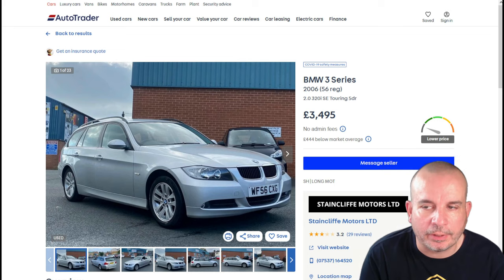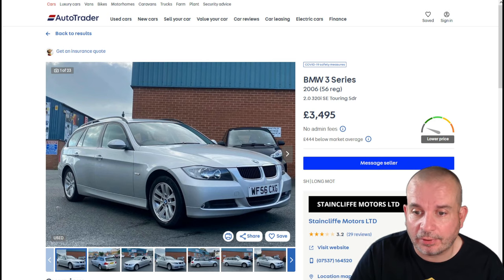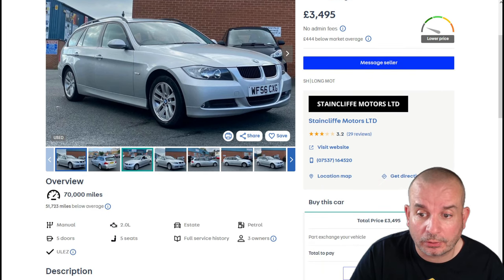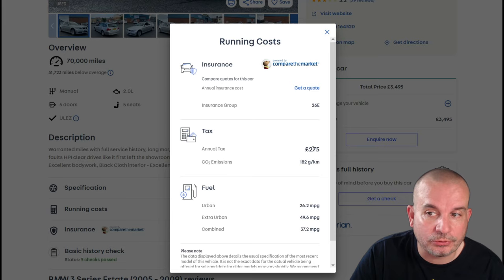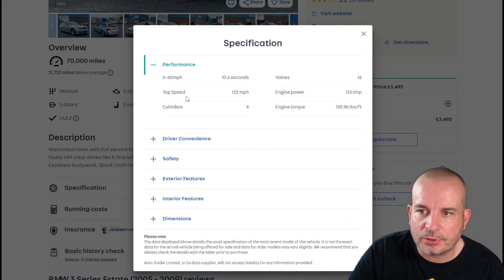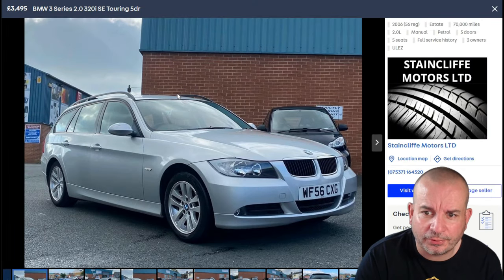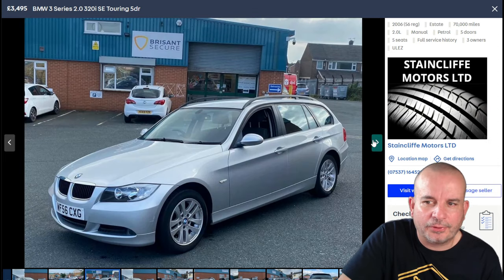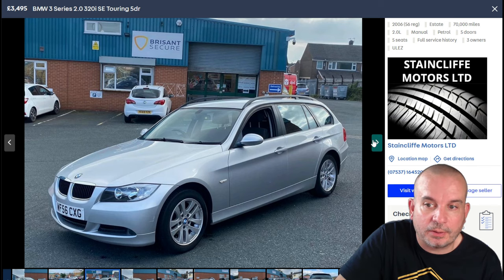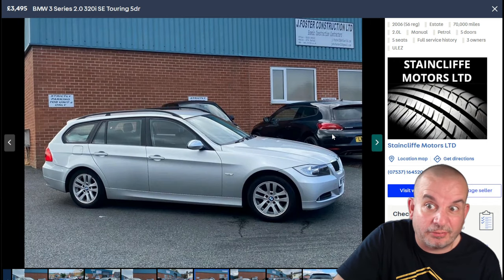So this one's a bit of a classic — a BMW 3 Series Touring, 2006 model, coming in at three and a half grand, which I think is a fairly decent price. It's got 70,000 miles on the clock, full service history, and it's a two-litre petrol — 275 quid a year tax, 37.2 mpg combined, and 0-60 in 10.6 seconds. It's not a quick car but it's quite a big car. I still think this looks like a very very nice car, and I think it's still a very good looking car despite being 15 years old.